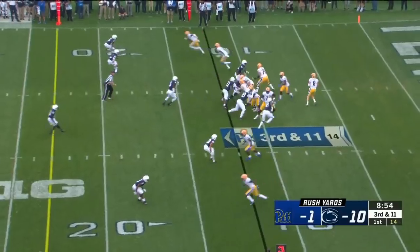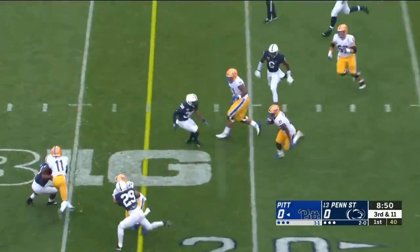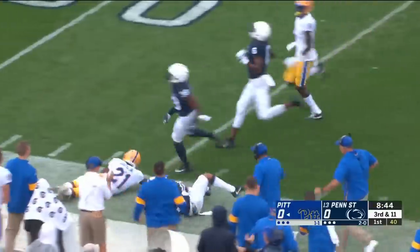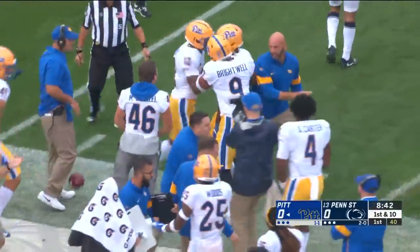Students making noise, Lions showing pressure, and they bring it. Pickett has to get the ball out quickly, but he's got Davis open in the flat, and he squirts between defenders, still running into Penn State territory — a huge gain as they dump it off short on third down. Jonathan Sutherland saved the touchdown.